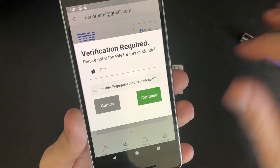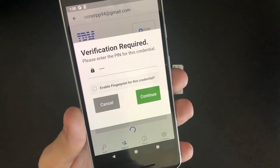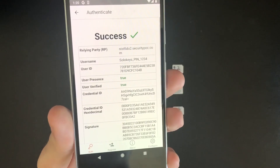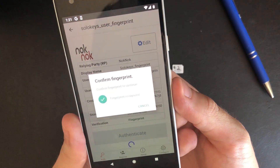Any credential can be locked with a PIN, so only a specific user can use it. And to keep the process convenient, the PIN can be stored in the device keychain, and all you need to do is use a biometric, like a fingerprint.